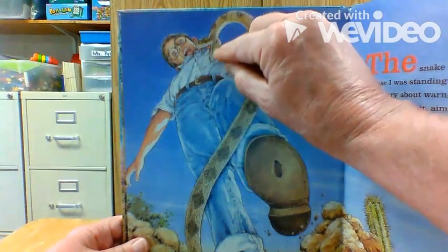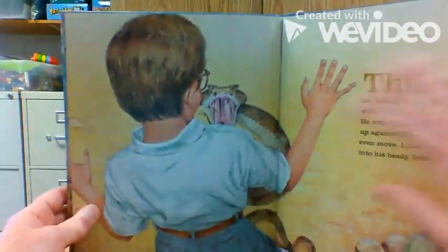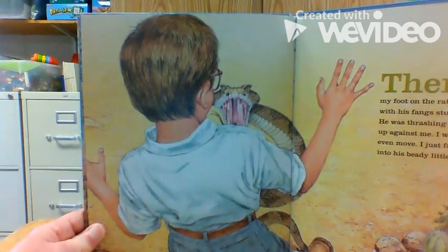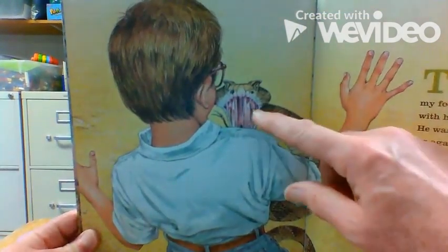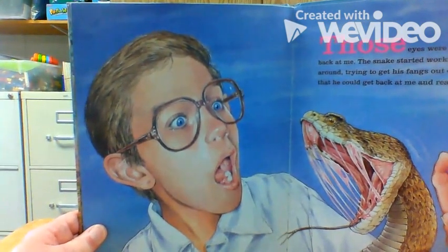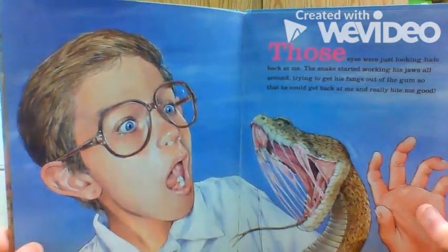The snake came up to bite him — bit right on his pocket. And what's in his pocket? Yep, bubblegum. YIKES! There I stood with my foot on the rattlesnake's tail, with his fangs stuck in my shirt pocket. He was thrashing around and whipping up against me. I was so scared I couldn't even move. I just froze there, staring into his beady little eyes. What do you see in the snake's mouth? Sticky, sticky bubblegum. Those eyes were just looking hate back at me. The snake started working his jaw all around, trying to get his fangs out of the gum so that he could get back at me and really bite me good. The snake's got this gum all stuck on him and he's trying to chew that bubblegum but it's all sticky.